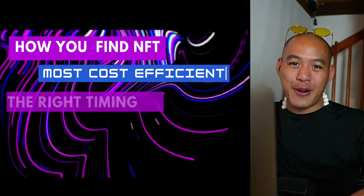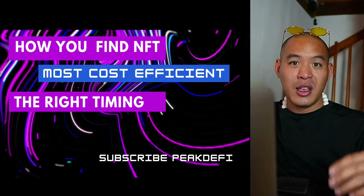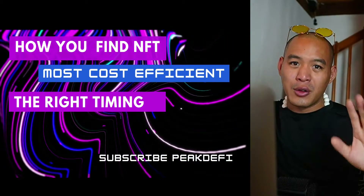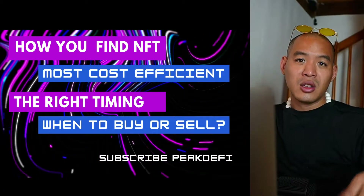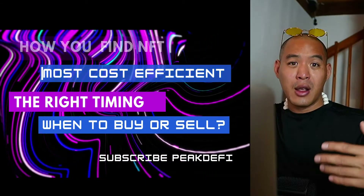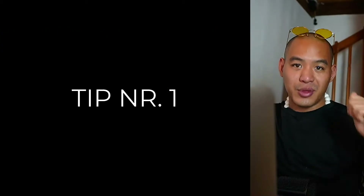Today we are going to discuss the two basic tips to find out the right NFT that could skyrocket based on its potential. We're going to talk about how you can find NFTs with the most cost-efficient value for your money. Even if you have your target NFT, you have to time when to sell and when to buy more NFTs for a particular approach.